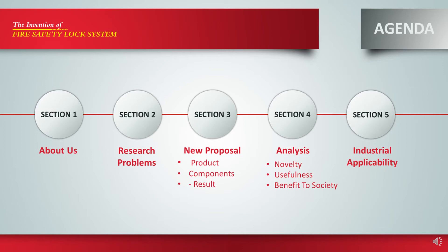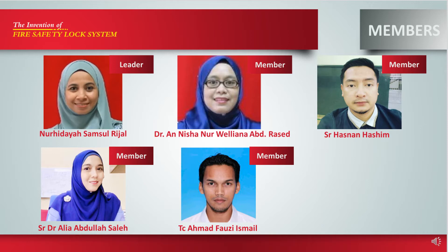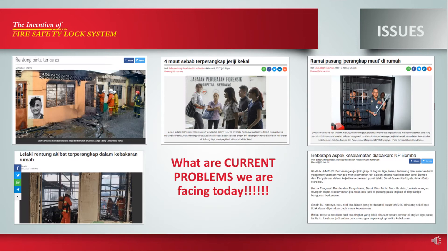Here are the agendas for the presentation. Our team members are Dr. Anisha Noveliana Abdurasid, Surveyor Hasnan Hashim, Surveyor Dr. Alia Abdullah Saleh, TC Ahmad Fauzi Ismail, and myself, Nur Hidayah Samsur Rijal.